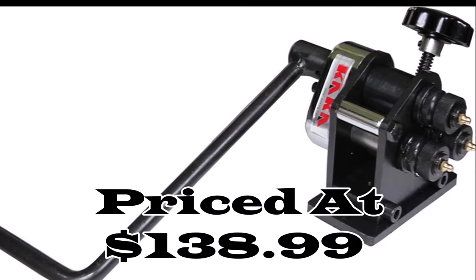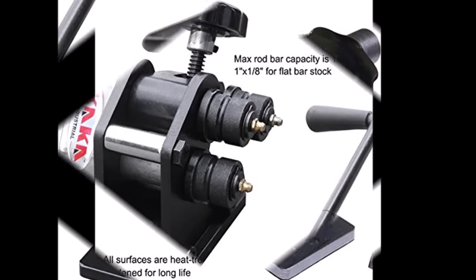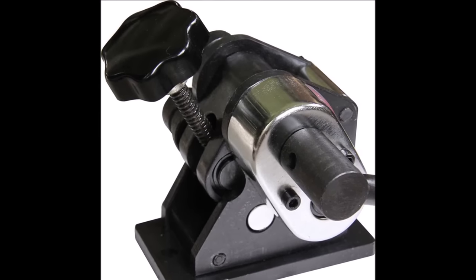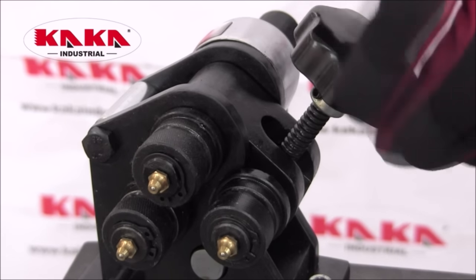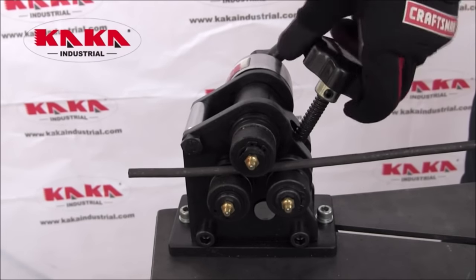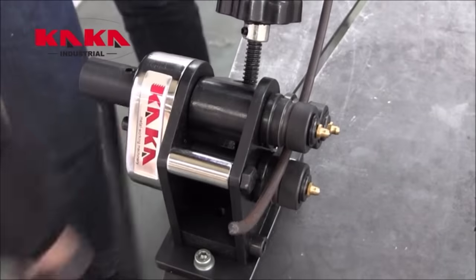Number sixteen: the Kaka Industrial PR3 ring roll bender, priced at $138.99, is a versatile manual plate steel ring roll bender. It can handle rod bar sizes up to 1/4 inch and flat bar stock up to 1 inch by 1/8 inch. The bender can create metal rings with a minimum diameter of 3 inches, accommodating a wide range of project sizes. All surfaces are heat-treated and hardened, ensuring durability and a long lifespan — a reliable and cost-effective choice for metal workers and fabricators.